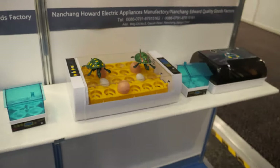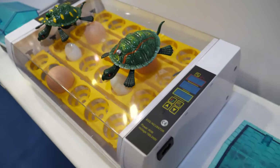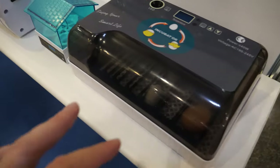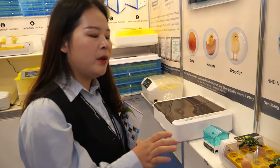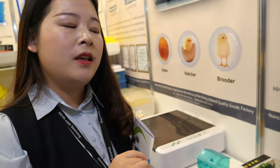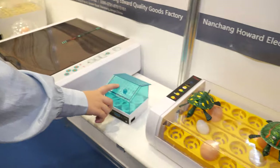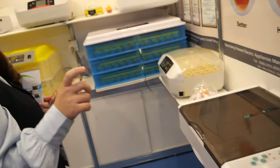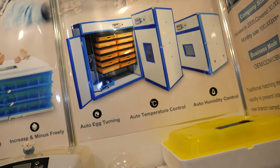You have many different sizes. Yes. Because we have different capacities for customers to choose — capacity of how many chickens you want. The biggest one we can hatch is a 4-egg incubator on the small end, and the biggest one we can hatch is 22,000 eggs. 22,000 chickens? Yes, one time — 22,000 at one time.